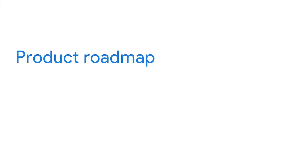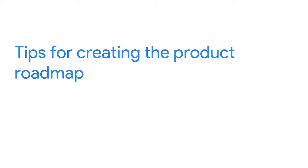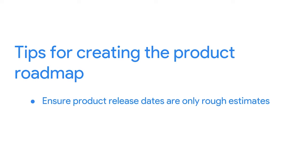My first tip is about creating the product roadmap. The product roadmap provides a high-level view of the expected product, its requirements, and an estimated timeline for reaching milestones. Many of those milestones will be product release dates. You'll need to ensure that product release dates are only rough estimates, because as an Agile team, you know that things can and do change — especially since these dates could be anywhere from several months to several years down the road. If the roadmap is too specific, it might set the team up for failure because the dates can't be guaranteed.